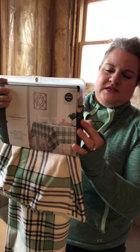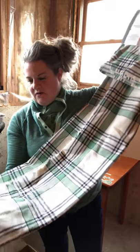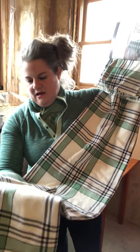The next thing I pulled out is this oblong tablecloth, which is actually really cute. It's plaid with green and navy and cream colors.